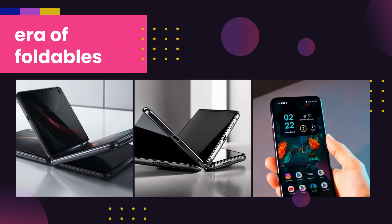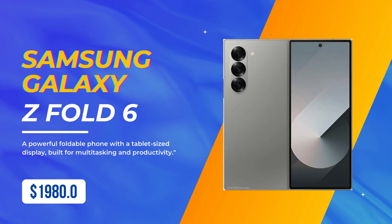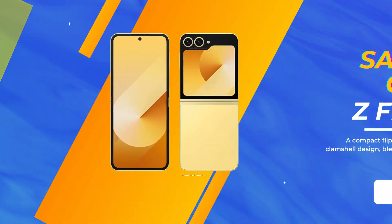Then foldable phones came back. Devices like the Samsung Galaxy Z Fold and Z Flip brought a new way of using smartphones, blending the past and the future.